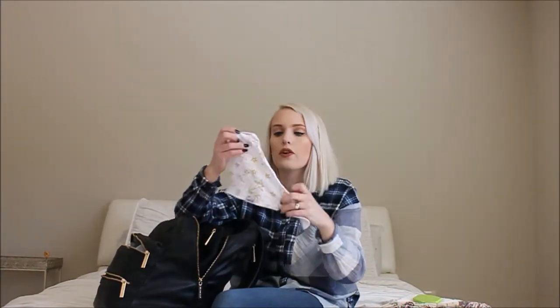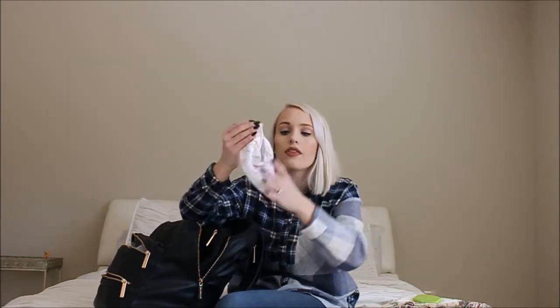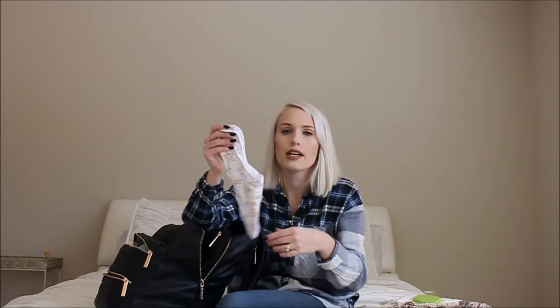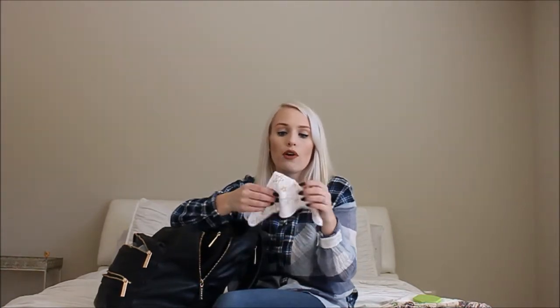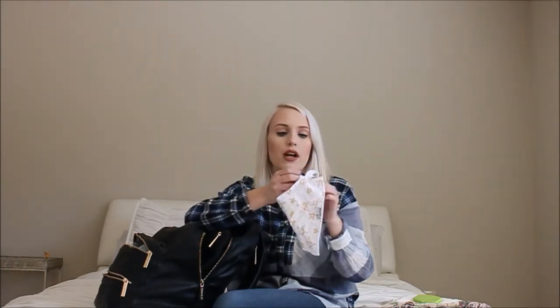Next is just a little bib — this is a Copper Pearl bib. The quality is so nice. I bought some Cloud Island brand before but I needed more, so I went with Copper Pearl just off of the reviews. Bibs are must-haves for babies. I mean, it doesn't really matter what brand you get, but these are so nice, cute, and fashionable, and they keep all the drool off of them.